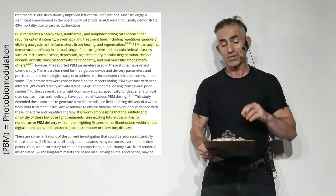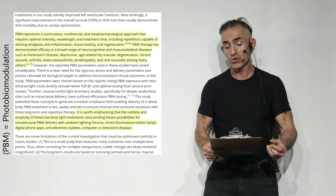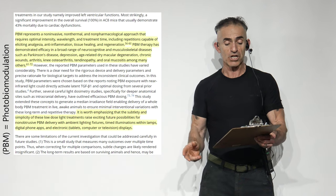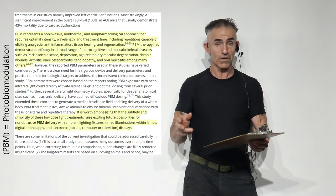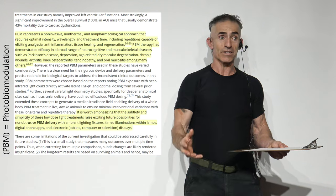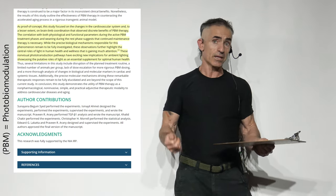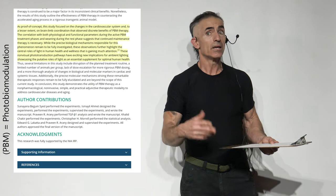It is worth emphasizing that the subtlety and simplicity of these low-dose light treatments raise exciting future possibilities for non-obtrusive photobiomodulation therapy delivery with ambient lighting fixtures, timed illuminations within lamps, digital phone apps, electronic tablets, computer or television displays. Can you imagine — a little stress, maybe some anxiety? There's a certain light frequency that helps calm things down. You just take your phone, it produces a light frequency, and the negative impact is potentially alleviated.